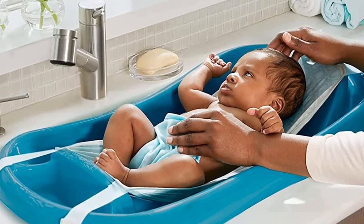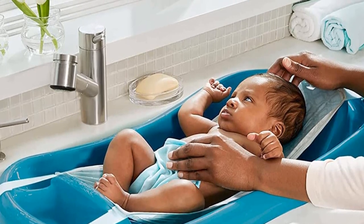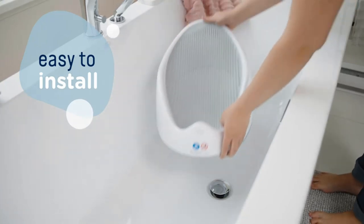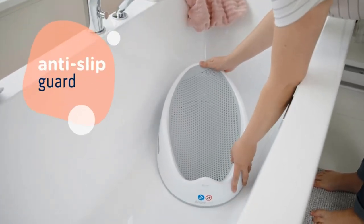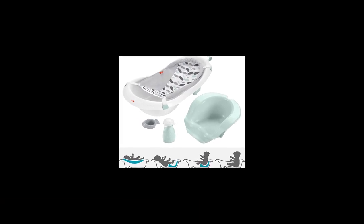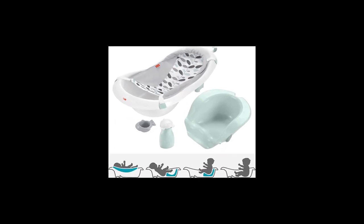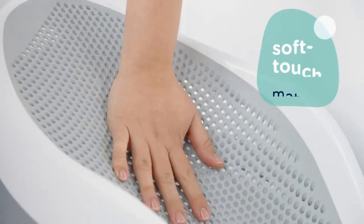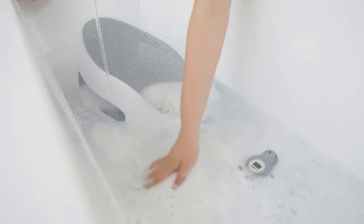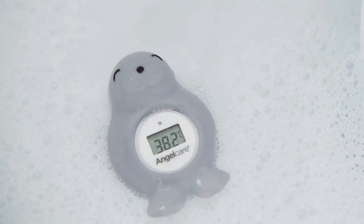It has a mesh sling hammock for newborns that suspends above the tub. This is ideal when all you want to do is sponge bathe and not wet the umbilical cord. The sling holds your baby above the water so they're not fully submerged. I dreaded bath times — he was so slippery, and I was scared I would drop him. This tub's mesh liner solved this problem as it held my baby in place so I could wash him without worrying about him wriggling out of my grasp.